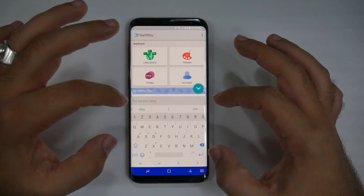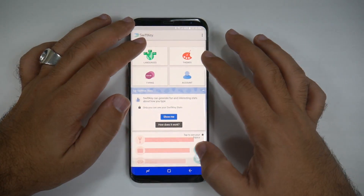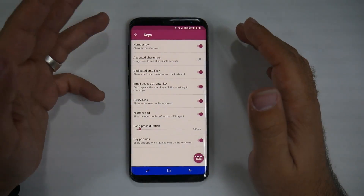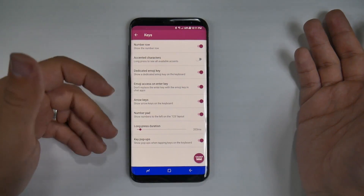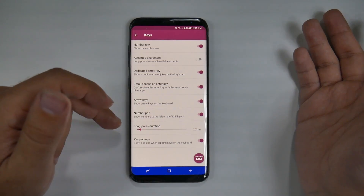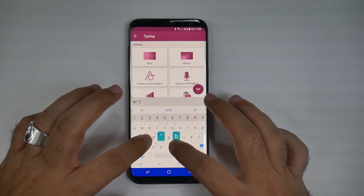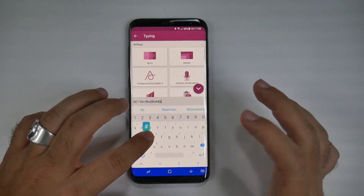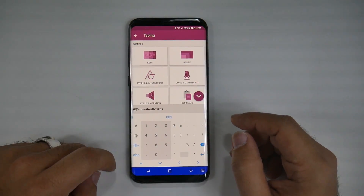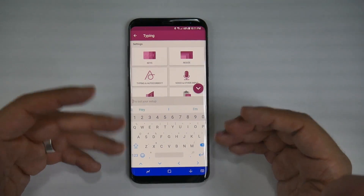It does have the best experience, and you can really fine-tune it and customize it exactly how you want. You have the typing feature so you can set up the keys how you like. I like arrows, a number row, the number pad to the left, and I like the long press to be very short so I can quickly and easily long press without holding it for more than a second or two. You can also have an emoji button, and it really does do a great job of always predicting.